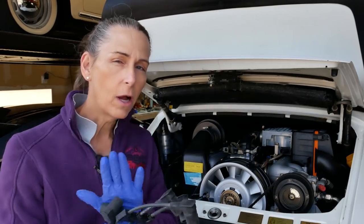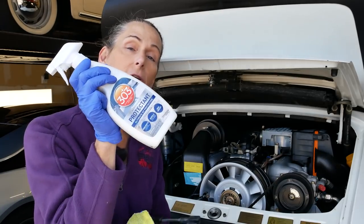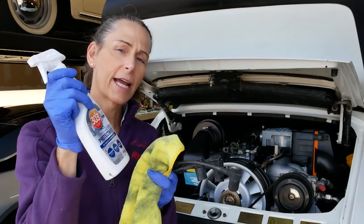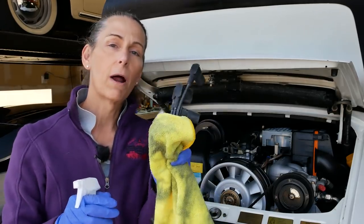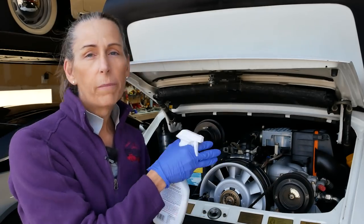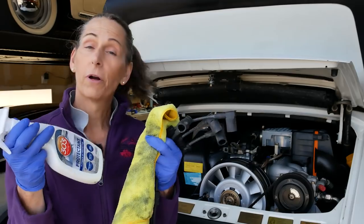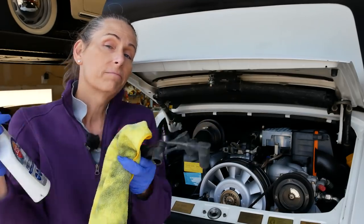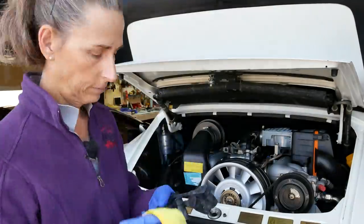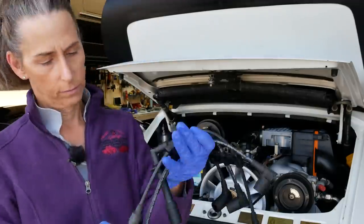I've been trying something kind of new. I picked up some 303 Aerospace Protectant - rubber and plastic protectant - and what I've been doing is hitting all the rubber parts with this stuff before I install them. The engine bay gets really warm and it's a tough environment, so I'm hoping this will help the parts last a little bit longer. It's really hard to do when they're all in the car, so it's a good thing to do while they're out. Let me wipe all these guys down and we'll get started.